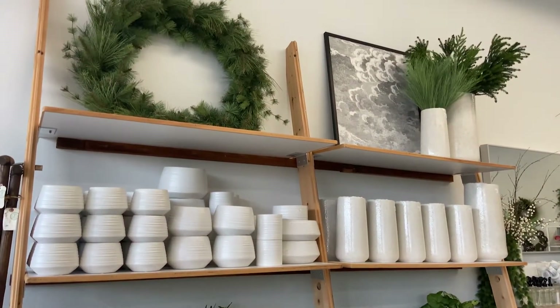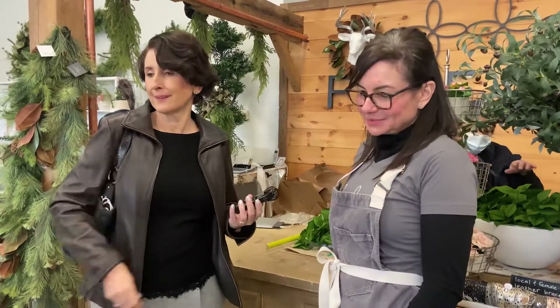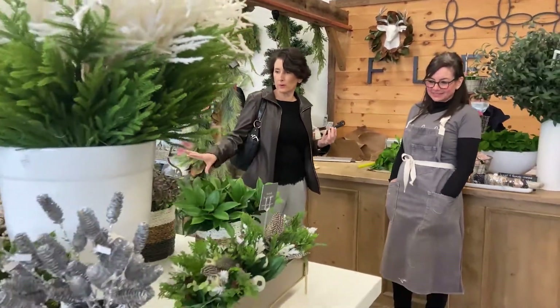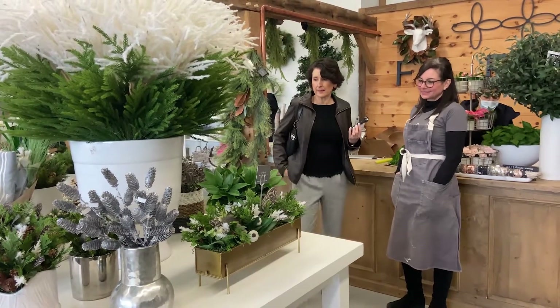Clients often bring pictures of a room that they want to decorate and we'll create something that complements the decor. And I could bring a container if I wanted to and you could fill it. Yes, very nice. There's such a wide arrangement of containers as well — with the gold, which would be nice for holiday, and I love the baskets.